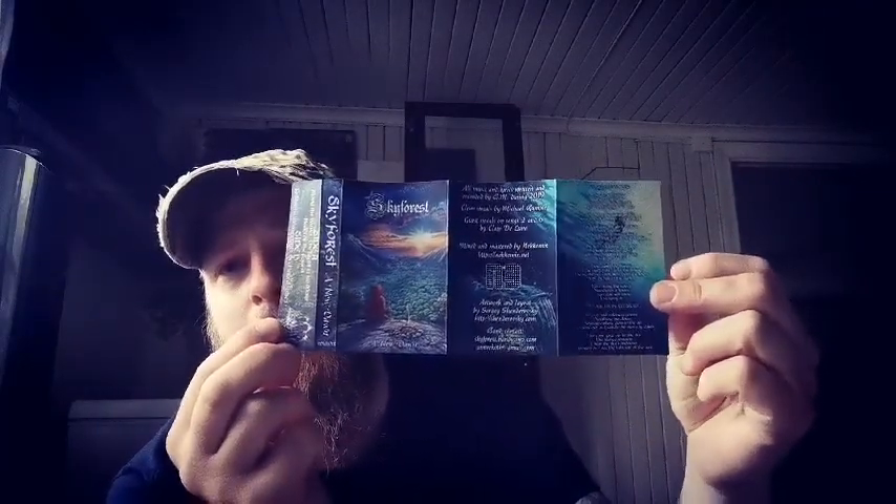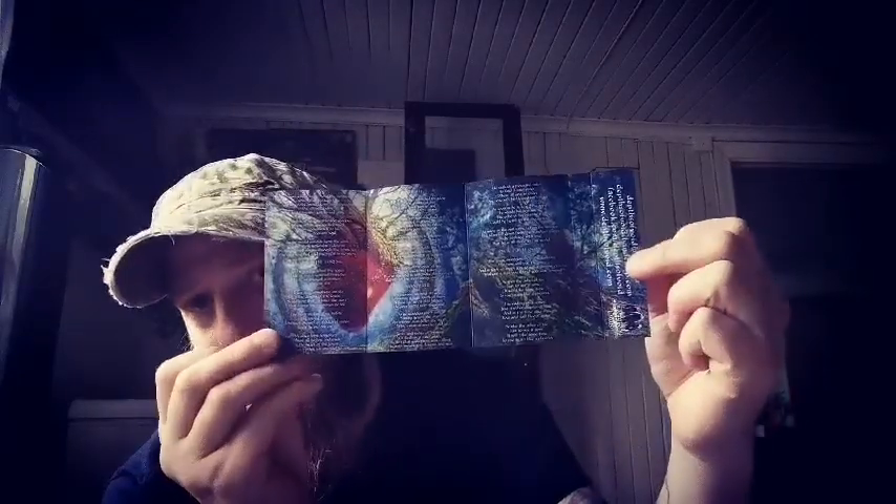Then I have a new Skyforest album on tape as well — A New Dawn. I haven't opened it yet, so let's try and open it without damaging this shrink wrap. Really nice paper sleeve. This comes on a turquoise cassette with a pretty extensive J card and some really nice artwork on it as well. Luckily I have the lyrics here, so that's a really nice release.